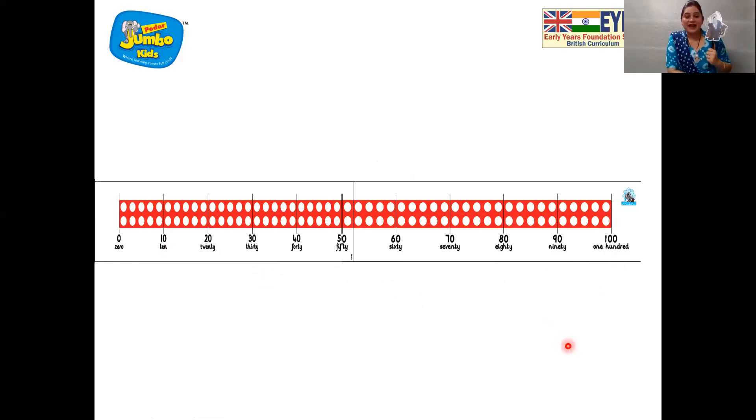Very good, Jumbo! Now children, let us ask Jumbo: how many 10s are there in the number 50? Come on Jumbo, give us the answer. 1 ten, 2 tens, 3 tens, 4 tens, 5 tens — 5 tens make 50! Wonderful, Jumbo! Now children, you, me, and Jumbo are going to say how many 10s are in the number 90. Let us all say: 1 ten, 2 tens, 3 tens, 4 tens, 5 tens, 6 tens, 7 tens, 8 tens, 9 tens — yes, 9 tens make 90. Wonderful, children!